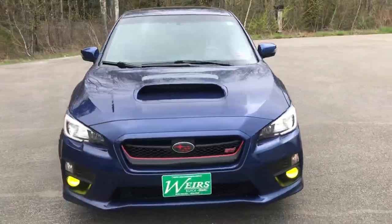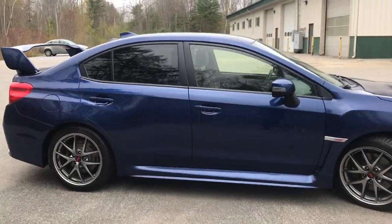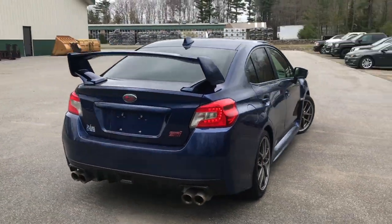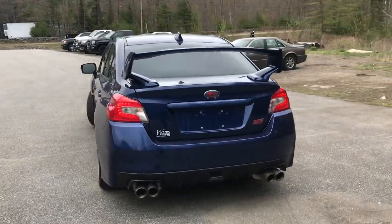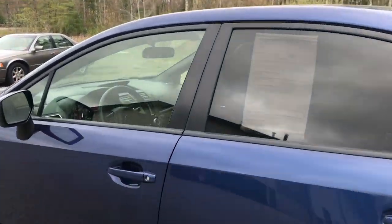Good afternoon, down here at Weir's Buick GMC Route 1 in Arundel, Maine. Just wanted to do a quick walk around video of this 2015 Subaru WRX STI that we have here at the dealership. This was a recent trade and it's got a little over 60,900 miles on it.